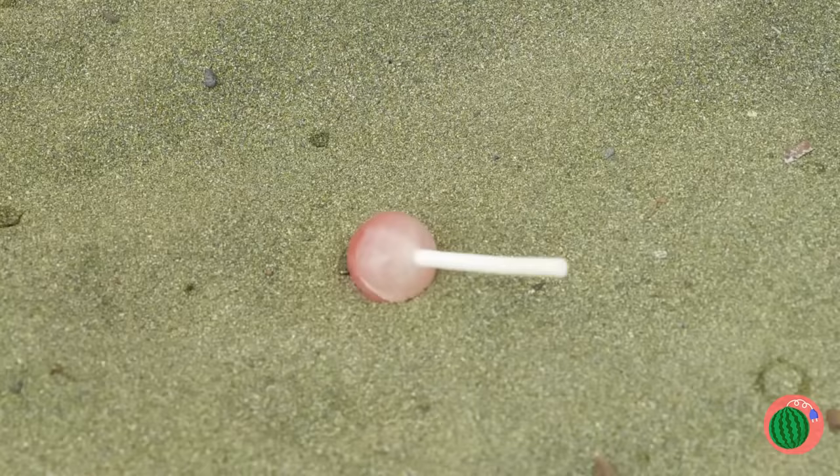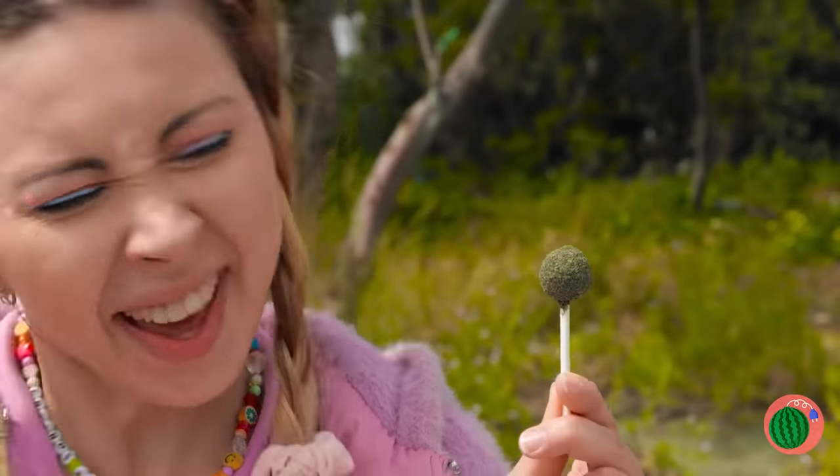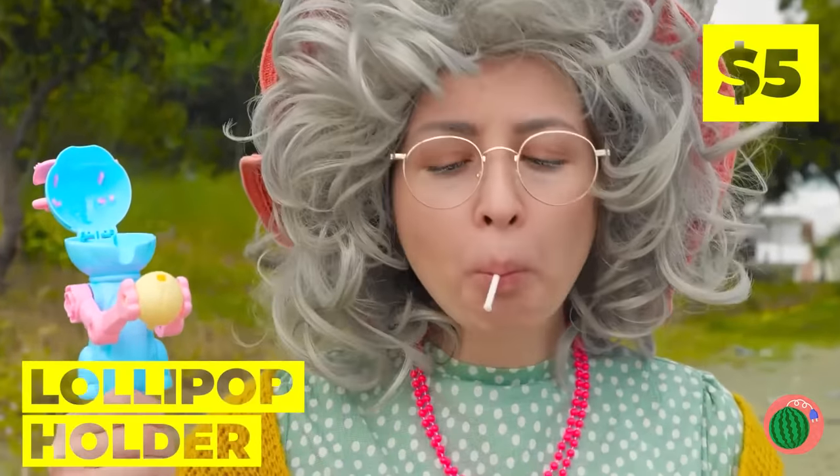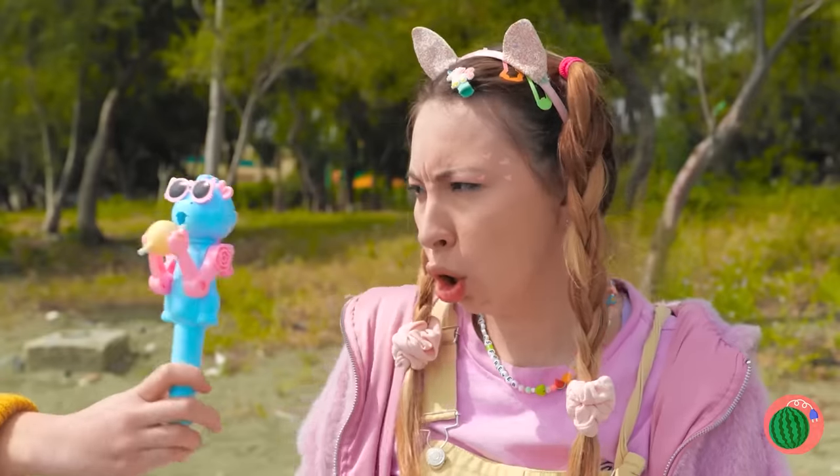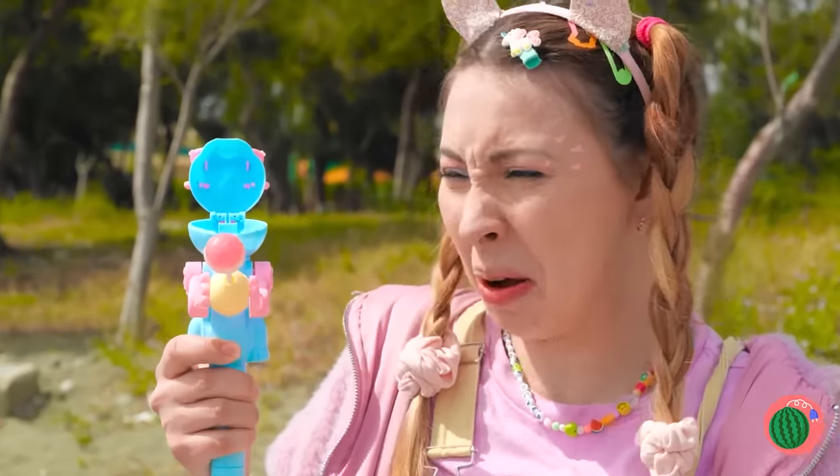Oh no! Your lollipop is all ruined! I said it's all ruined! Don't worry. Grandma's got just the thing to help. Your new little buddy will hold that sucker for you.